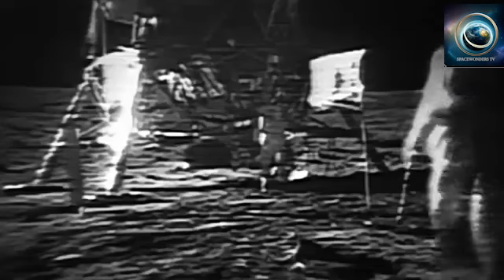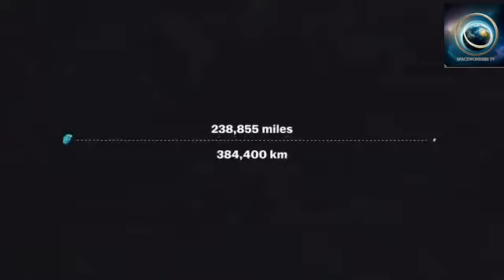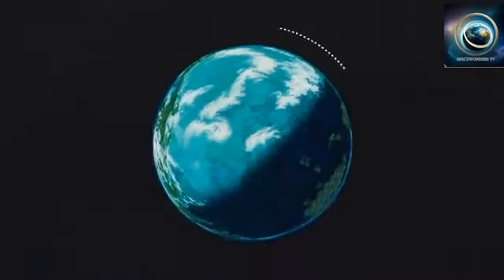You're looking at one of the most incredible moments in human history. That's Neil Armstrong and Buzz Aldrin walking on the moon. Maybe you've seen this clip before, but think about that for a second. They're on the moon, a celestial object nearly 240,000 miles into outer space. That distance is like flying all the way around the Earth nine and a half times.